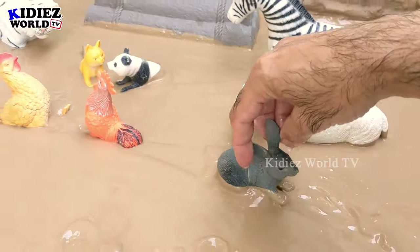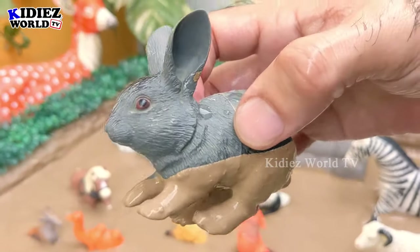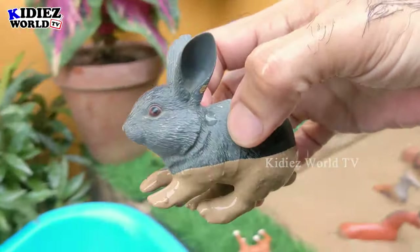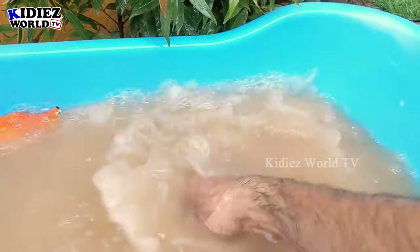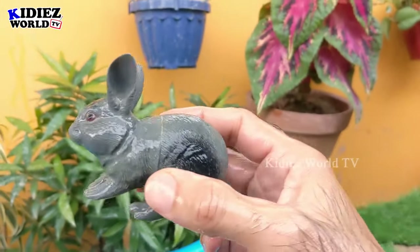The next one we have is a rabbit. The rabbit is a very very cute little farm animal — let's make him clean! Here we go, rabbit!